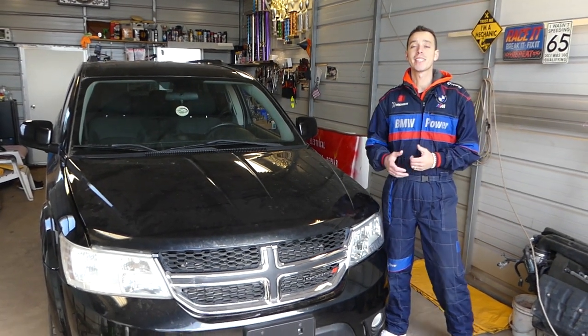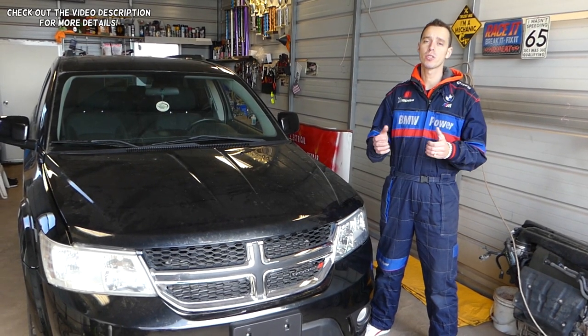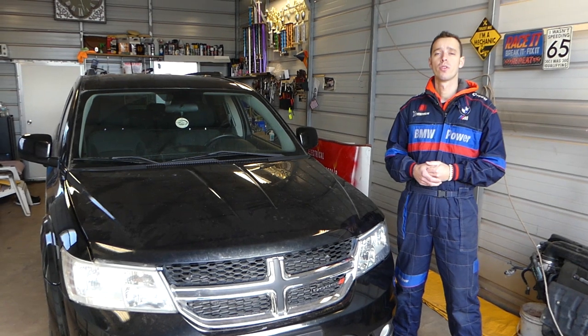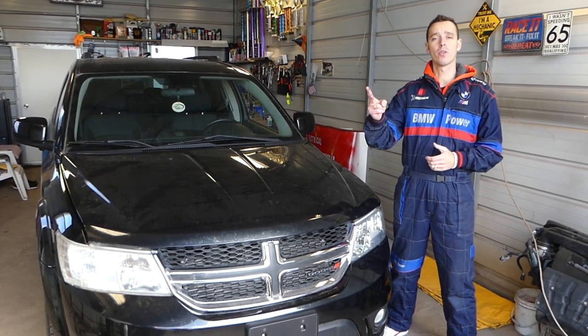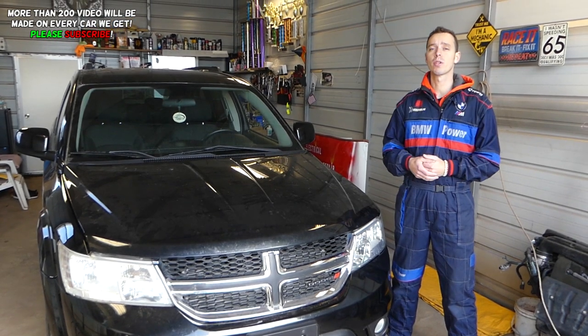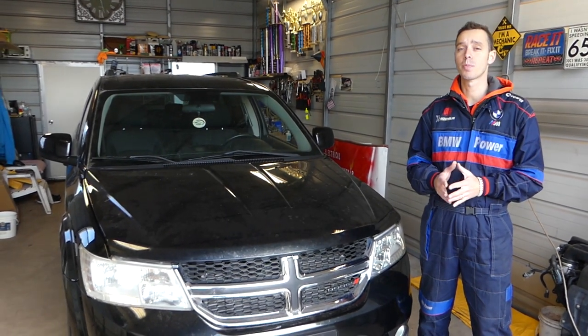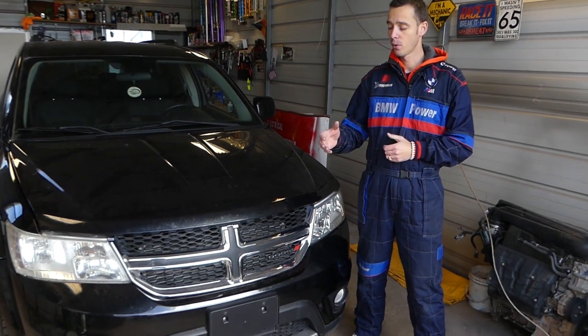Welcome back to Lower Mechanics. In today's video we'll be diagnosing code P0123 or code P0222. If you have either or both of these codes, we'll explain what could cause them. This should be helpful on Dodge, Chrysler, and Jeep vehicles, especially those with a 3.6 Pentastar engine.